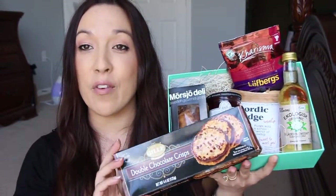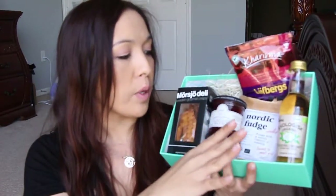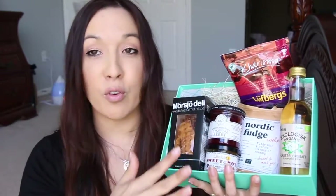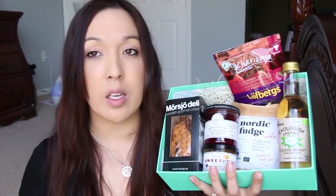So this is everything in the Sweden box. The Nordic fudge was delicious. The coffee I'm going to share with co-workers. The elderflower syrup I can't wait to try mixed with water. The honey mustard was weird to me. The lingonberry jam was kind of tasty. The flatbread crisps were yummy. The cookies were interesting and good. It's so cool to try things from another part of the world I probably never would have tried otherwise. It's $39 every other month.